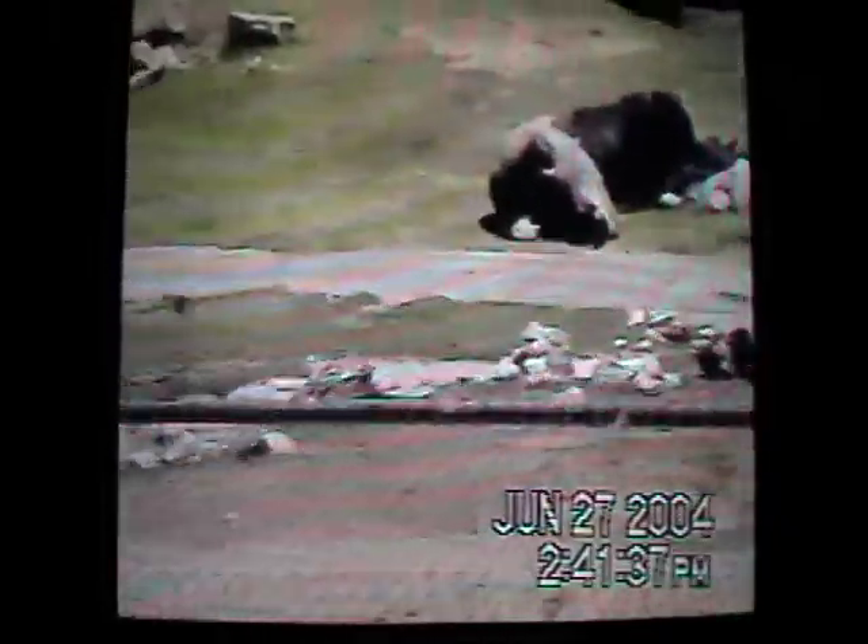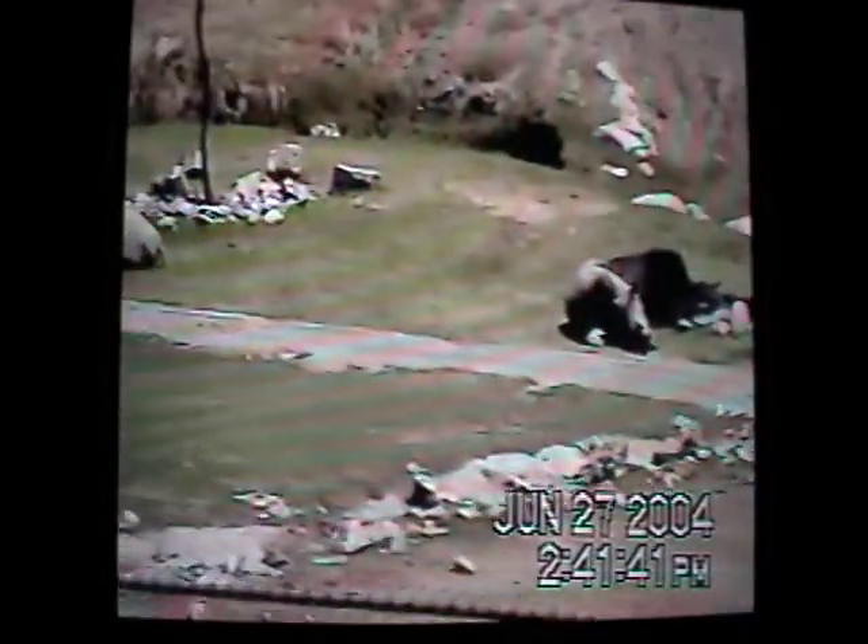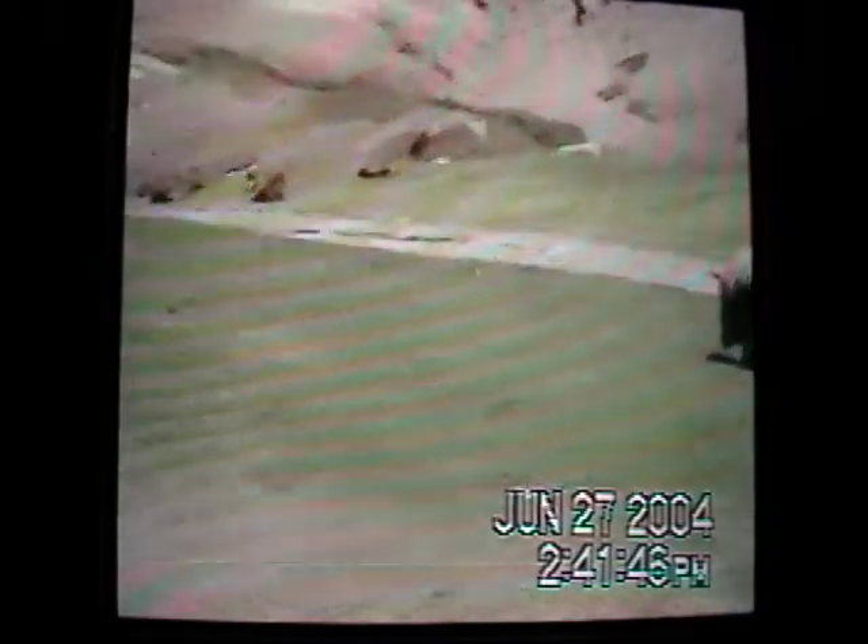Who knows what a group of rhinos is called? I always thought it was a herd. It's actually a crash. So we have a crash of seven white rhinos to our right.